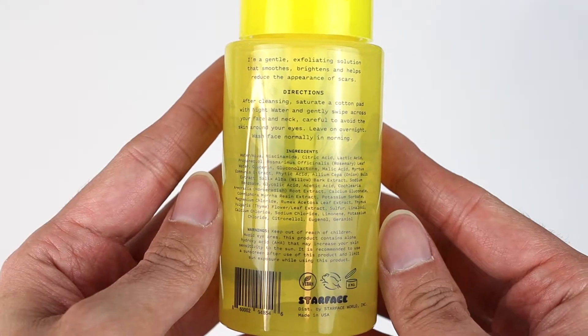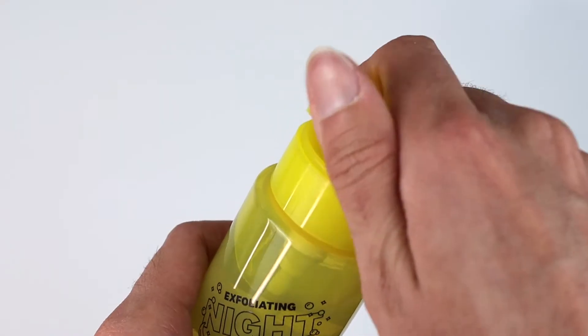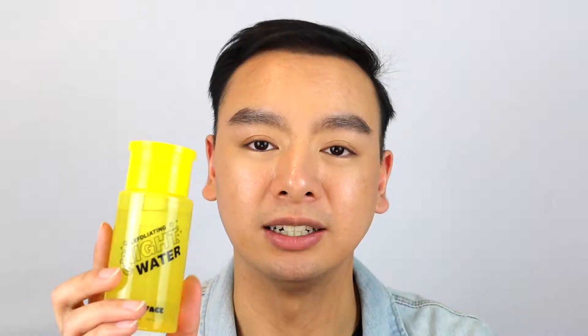The next item is the Starface Exfoliant Night Water — pretty much a toner — and it retails for $11.99, coming with 4.1 fluid ounces. It has active ingredients of AHA, BHA, and PHA to help unclog pores, calm redness, and brighten the skin — similar to the Pixi Glow Tonic or the Paula's Choice. I really appreciate the packaging; the plastic is very sturdy and you can definitely reuse it since it has a pump.